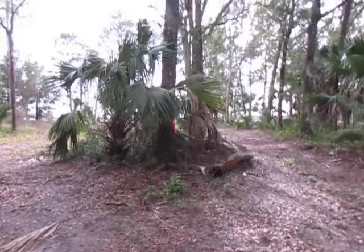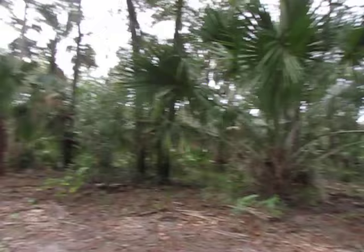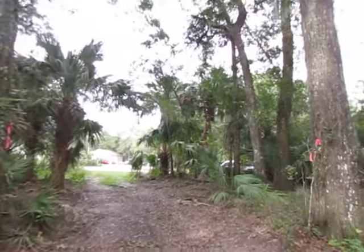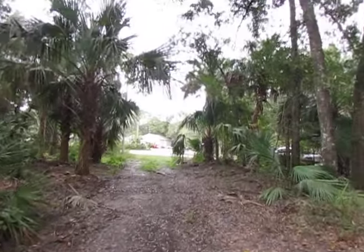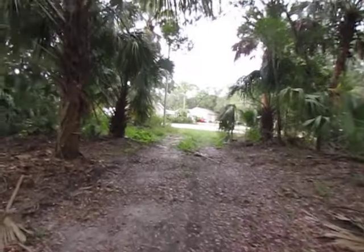I guess they're planning a circular drive. This probably took a bulldozer — I'm guessing one day — to come in here and just wreak absolute destruction.